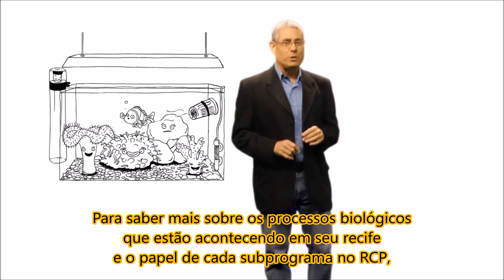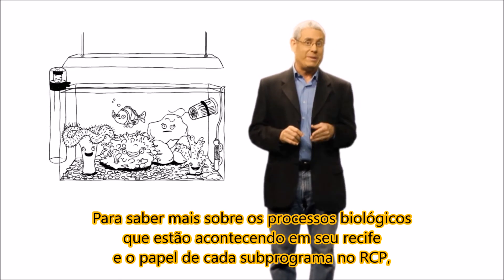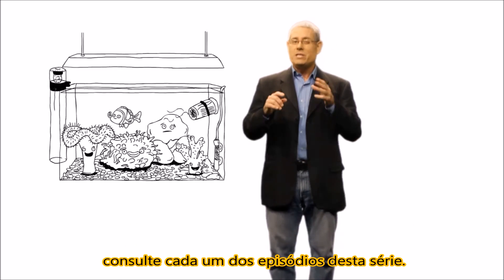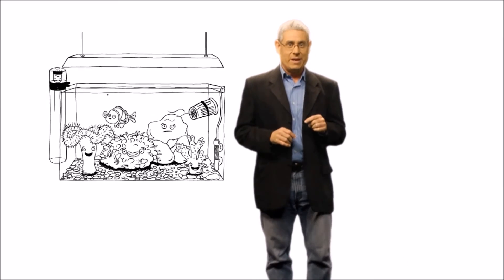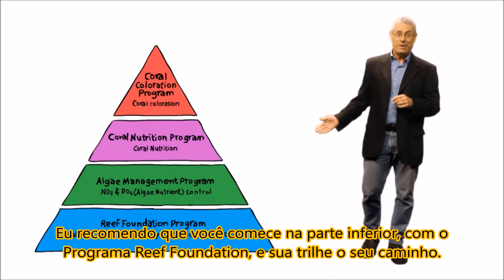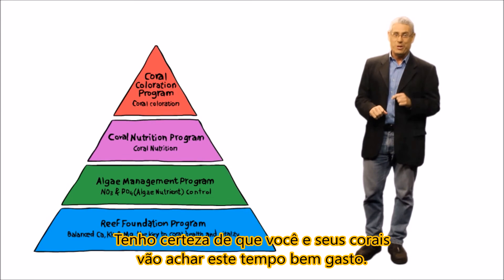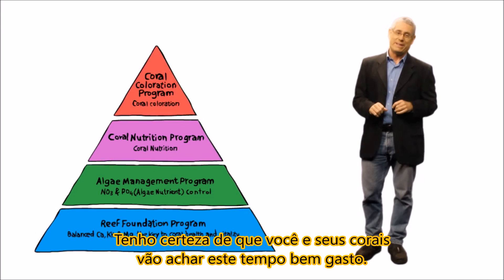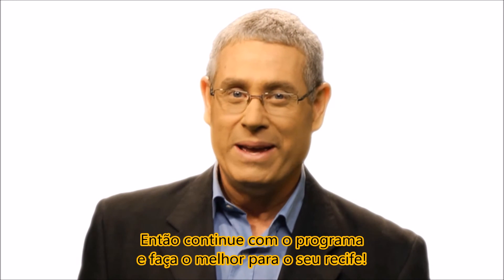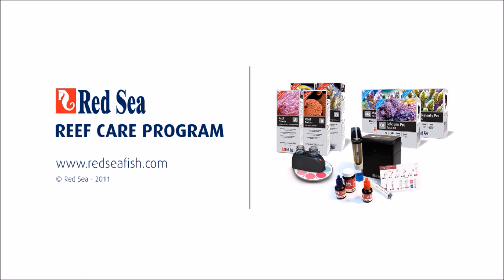To learn more about the biological processes that are going on in your reef and the role of each sub-program in the RCP, see each of the episodes in this series — you'll find them on our website. I recommend you start at the bottom with the Foundation Program and work your way up. I'm sure you and your corals will find it time well spent. So get with the program and make the most of your reef.